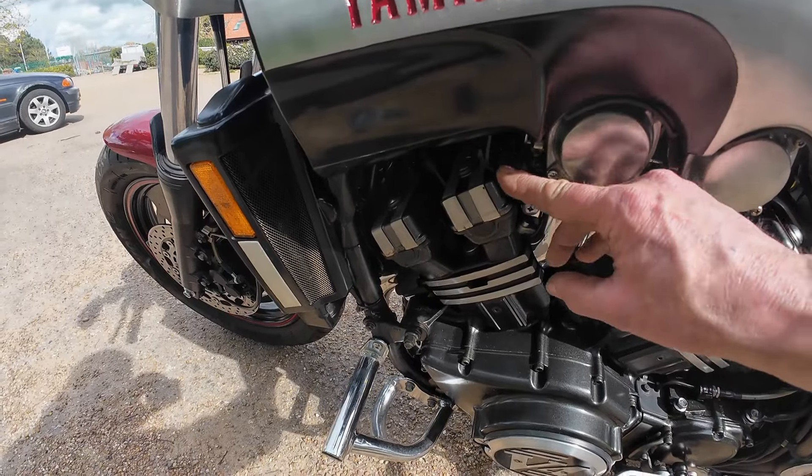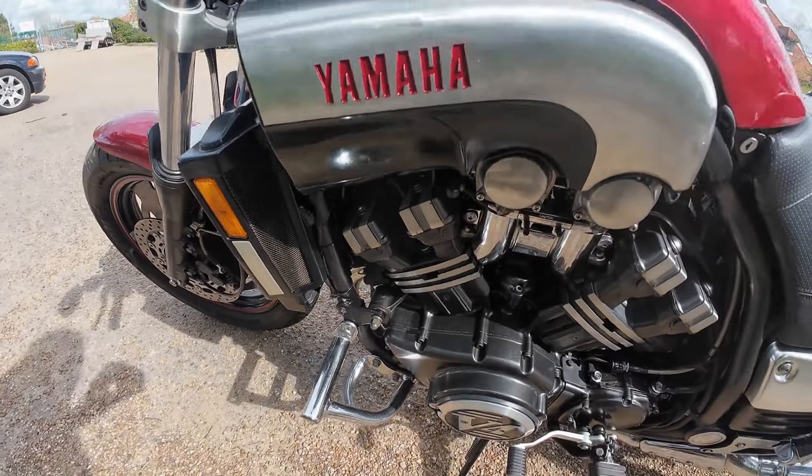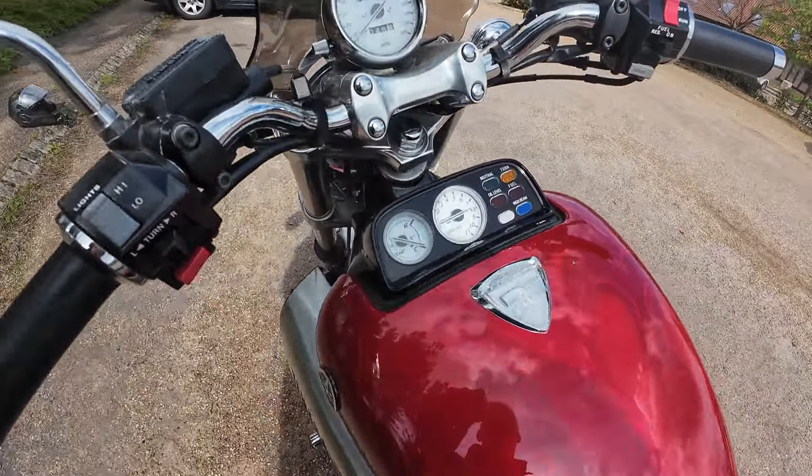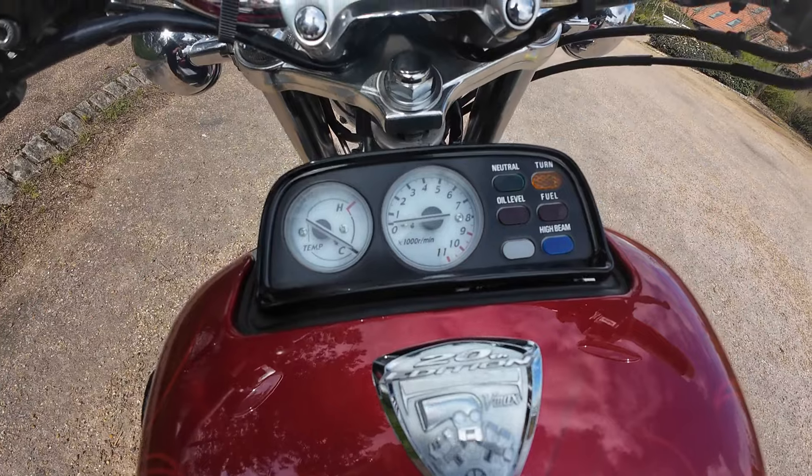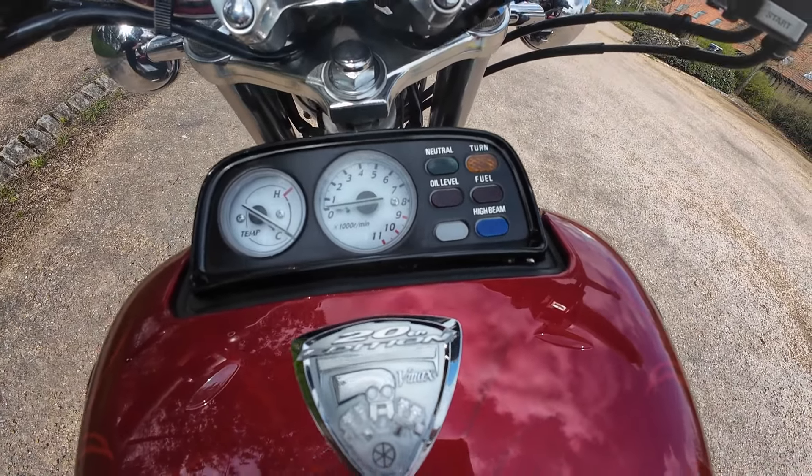Manual choke on this one, so down for your choke, up once the bike is warm and running. And then you've got your obligatory clocks on the top: your water temperature, your rev counter, neutral, turn, oil level, fuel, and high beam.